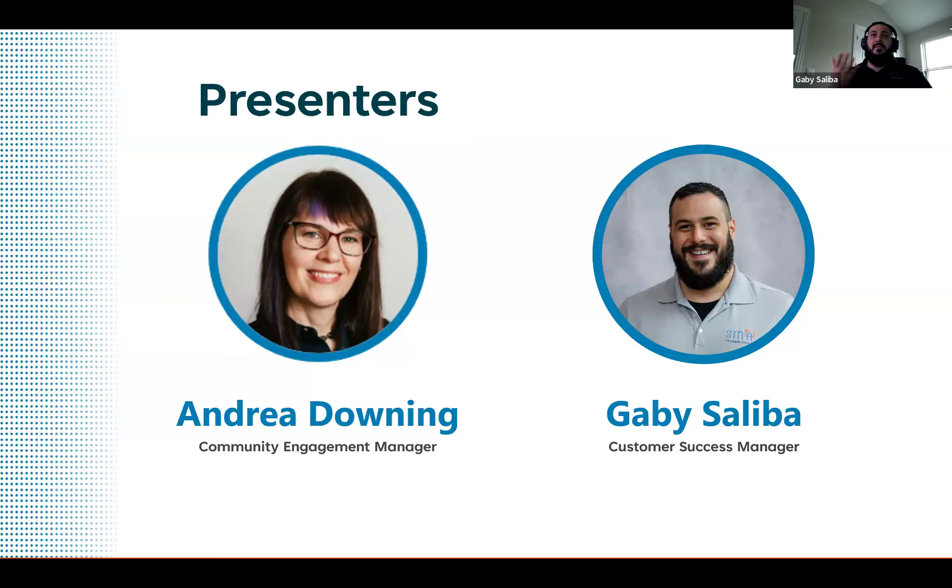Thank you guys for joining. My name is Gabby Saliba. I'm a Customer Success Manager with SMA. I've been in a Customer Success role for about two and a half years now, coming on three years. I've been with SMA for about a little over six years. In my previous role at SMA, I was a consultant — I did a lot of the technical work, a lot of implementations. Overall, I've been in OpCon my entire career for about 13 years now.